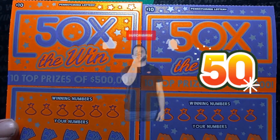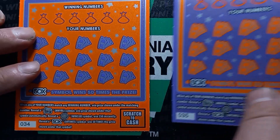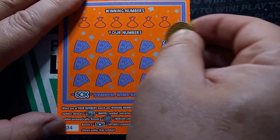Hello YouTube. Back here with two more of these 50 times the win. Right now we have ticket 34 and 35. So let's do 34 here. See if we get something good.